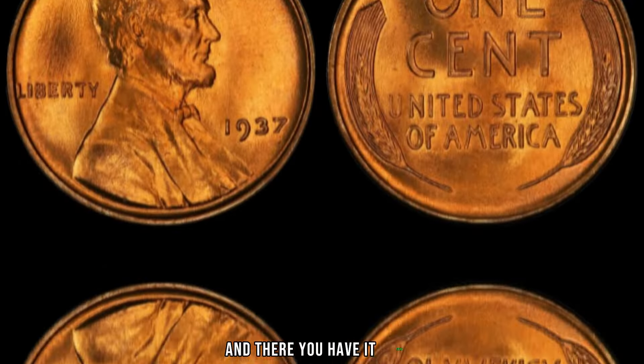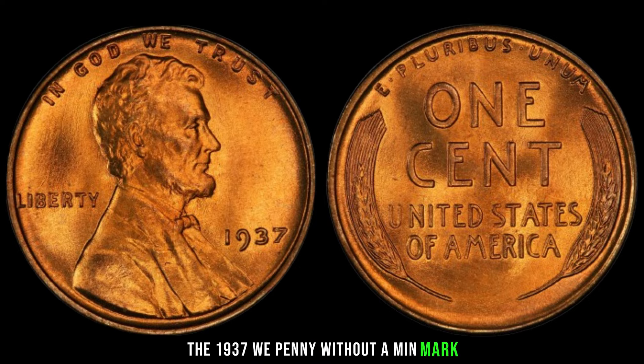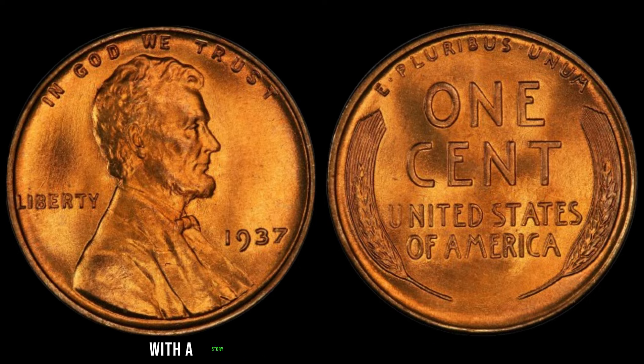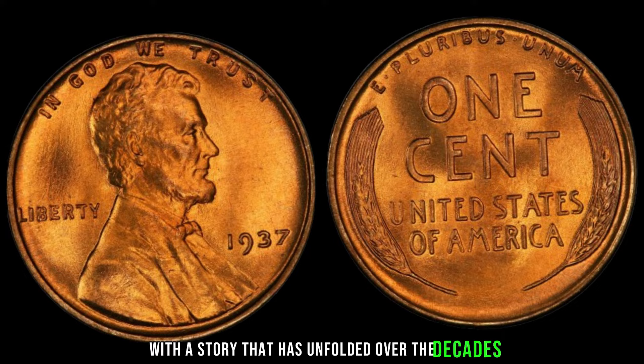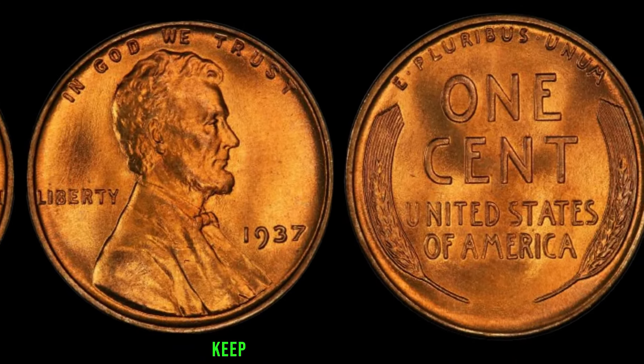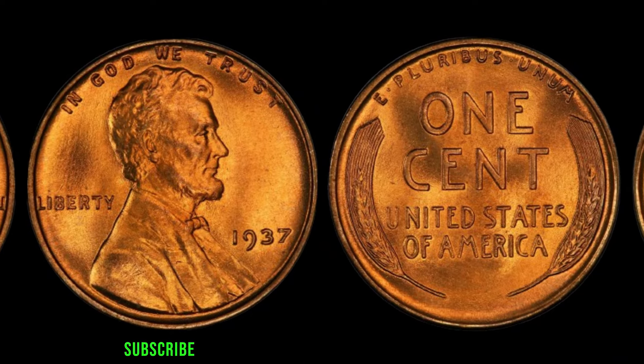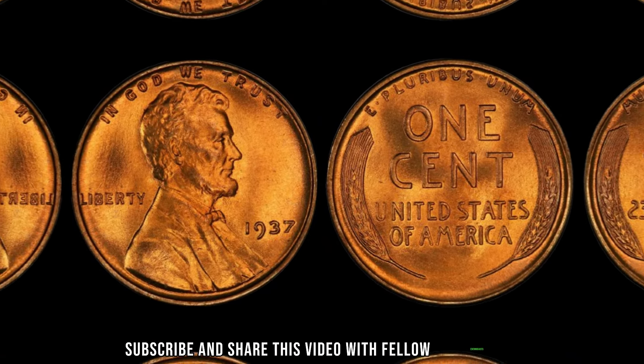And there you have it, folks — the 1937 wheat penny without a mint mark, a small copper treasure with a story that has unfolded over the decades. If you're passionate about coins or just intrigued by hidden values, keep an eye out for these gems. Don't forget to like, subscribe, and share this video with fellow enthusiasts.